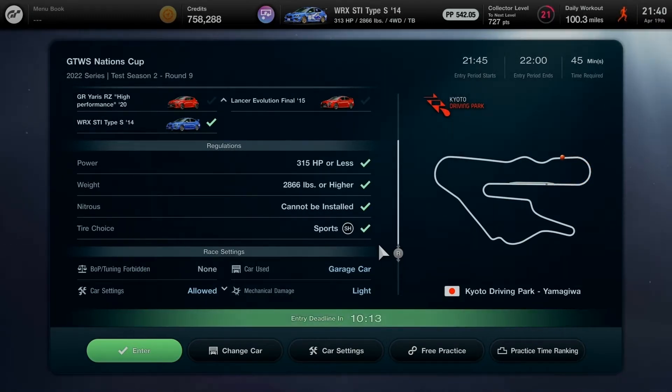The regulations require 315 horsepower or less on the power check, 2,866 pounds or higher on the weight check, nitrous cannot be installed, and the tire choice is Sports Hard compound — all checked and good to go.